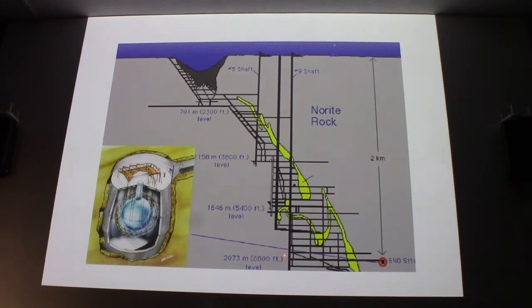At about just below the two-kilometre level, they took a drift that went to the ore body, extended it a little, and that's where they made the original Sudbury Neutrino Observatory — and as part of it, SNOLAB.